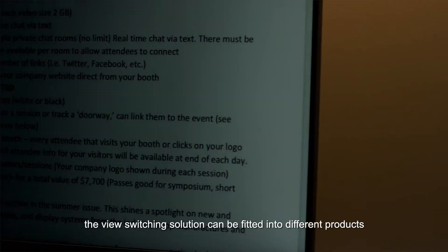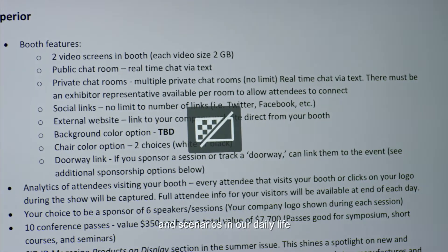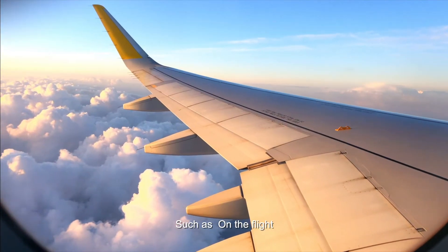The view switching solution can also be fitted into different products and scenarios in our daily life, such as on the flight.